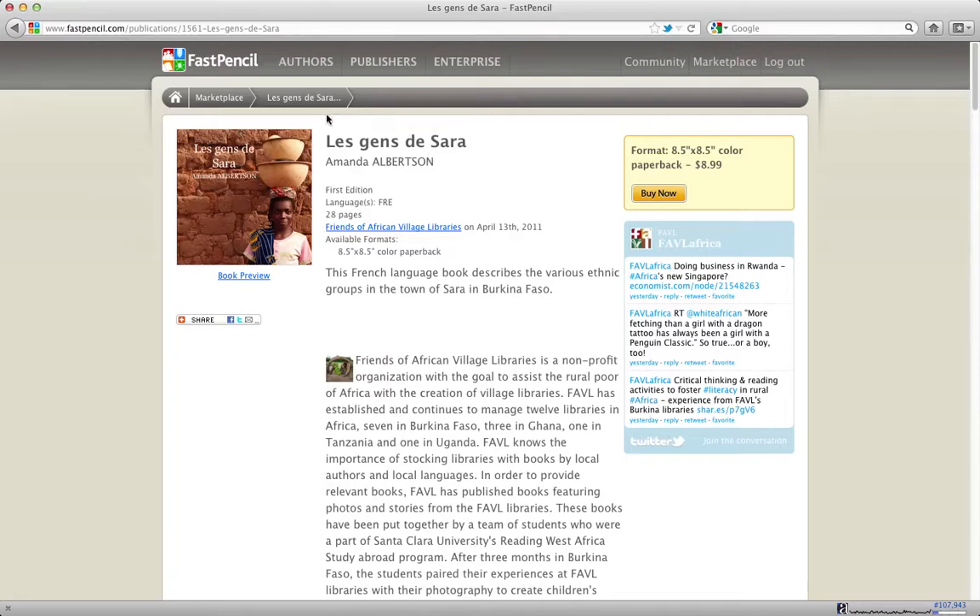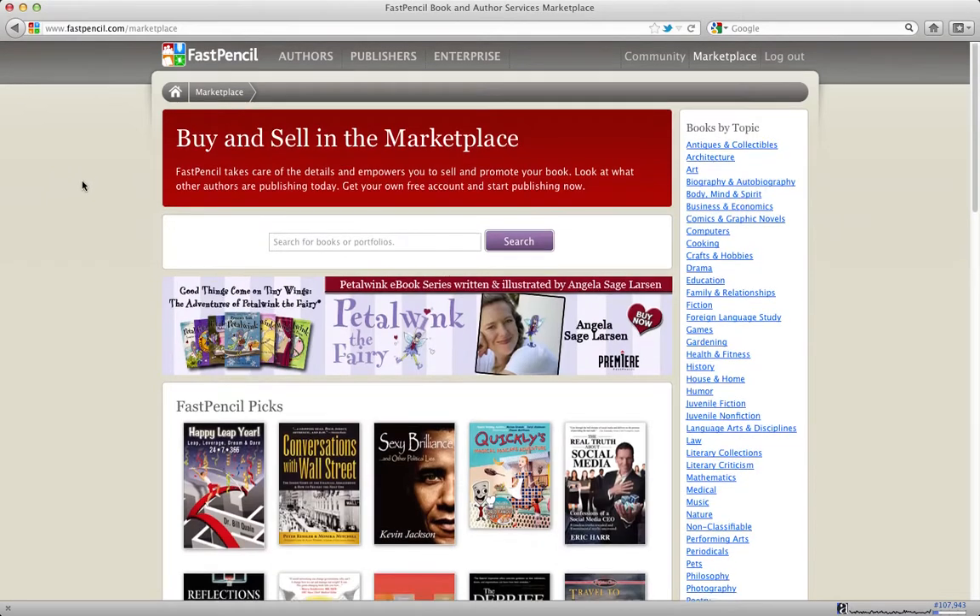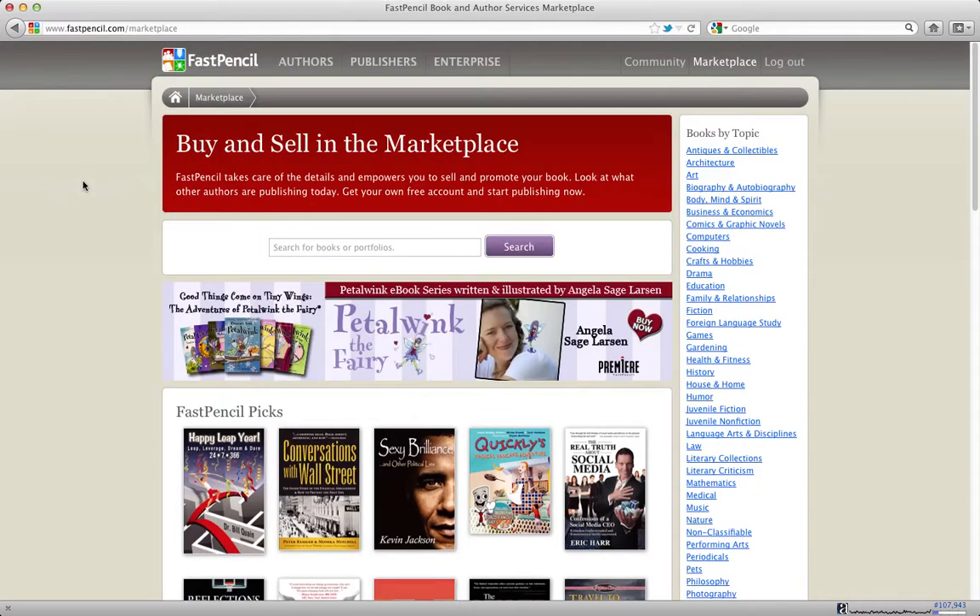When you publish through FastPencil, you get not only a book details page, but an author's page that gives you a library of publications you can direct people to so they can purchase at any time. FastPencil provides you with the necessary place and e-commerce functionality — we do all of it. We capture the orders, collect the credit card money, send out the book, and handle all the fulfillment. You don't do any work at all. Then we send you the royalty checks quarterly. It's a very powerful, simple system and an easy way to get published and start getting the word out about your books.